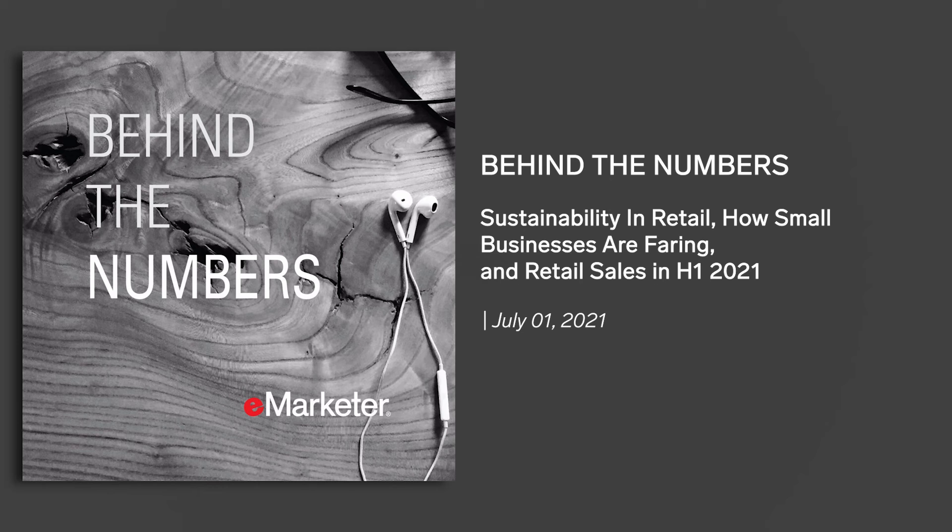That would have been the fastest retail sales growth since 2004. They have since revised those numbers even higher, now expecting low double digits — between 10.5% and 13.5% growth for this year — good enough for the fastest growth since 1984. Retail sales took a step back in May as spending pivoted to services and travel. What's your take on retail as we hit the halfway mark of 2021?